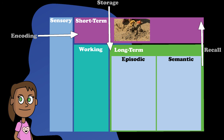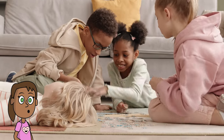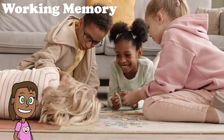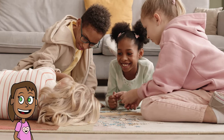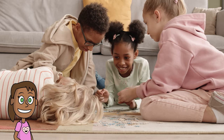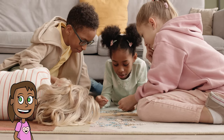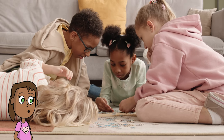There's another part of our brain that works with all these stages of memory. It's called working memory. Working memory is like a workbench where we hold and manipulate information for a short time. For example, when you do mental math, follow directions, or play a game, you use working memory to keep track of what you're doing and what comes next.